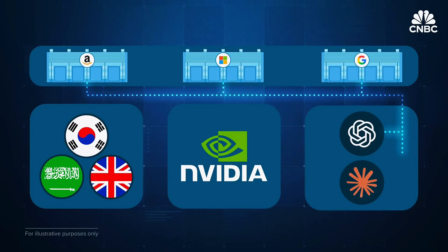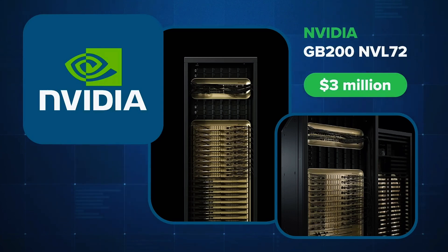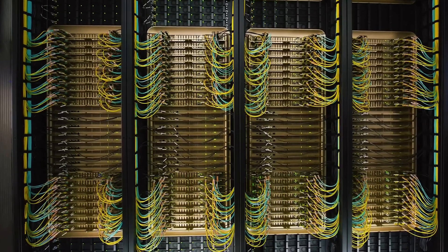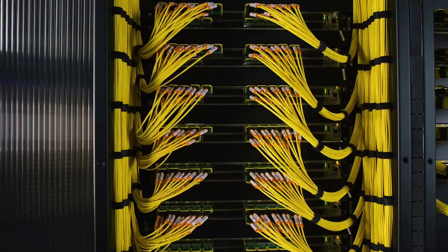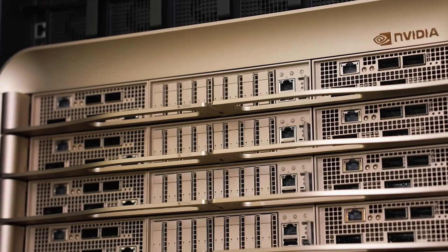Today, a single Blackwell rack costing around $3 million is in such demand that NVIDIA ships nearly 1,000 of them every week. NVIDIA's strategy is clear: don't just sell chips — sell entire systems. Complete stacks provide better performance, speed, and power efficiency.